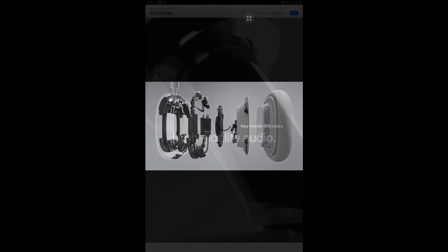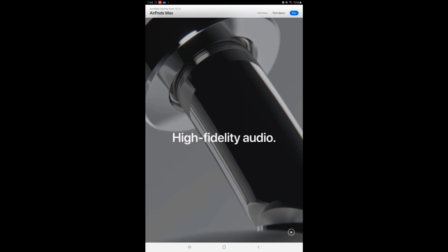When you buy a headset at this price range, it had better deliver best-in-class audio quality. This thing has an H1 chip in each ear cup and nine microphones. We don't know exactly how it will sound since it wasn't out at time of recording, but it goes on sale in India on December 15th.